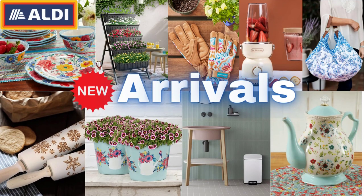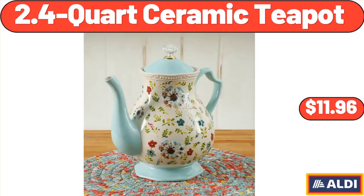Hello everyone, let's take a look together at the discounted products at Aldi Market. 2.4 quart ceramic teapot, $11.96.